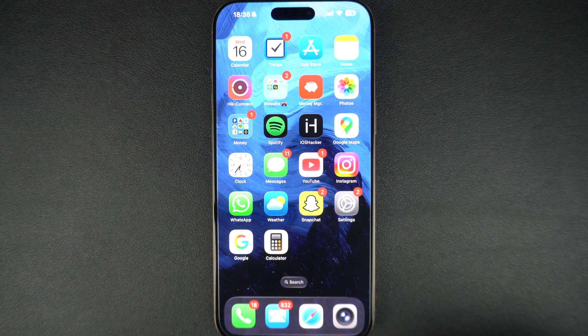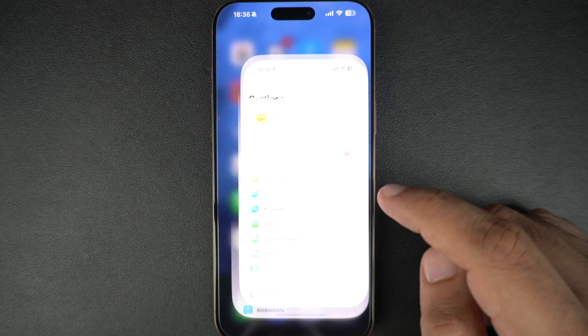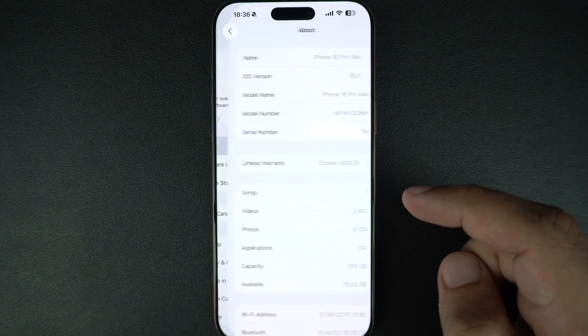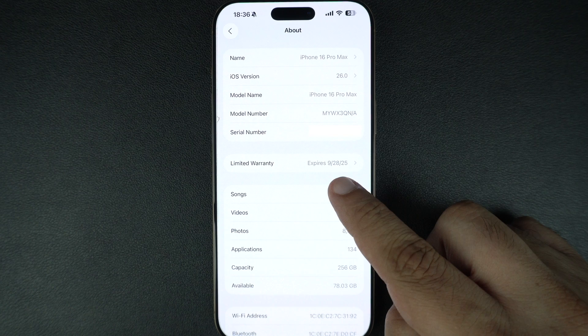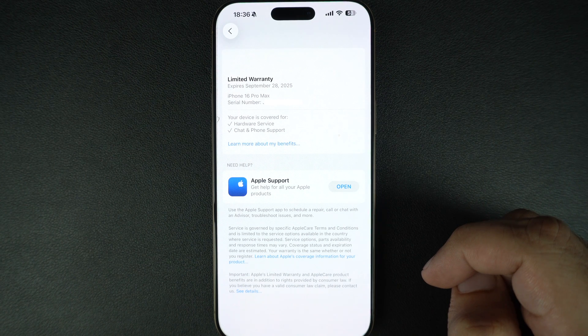First, let's check the warranty status of the iPhone you are holding. Open the Settings app, tap on General, now tap on About. Here look for Coverage or Limited Warranty. If your iPhone is still under warranty or AppleCare Plus, it will show up here along with the expiration date. If it says Coverage expired, then your warranty period is over.